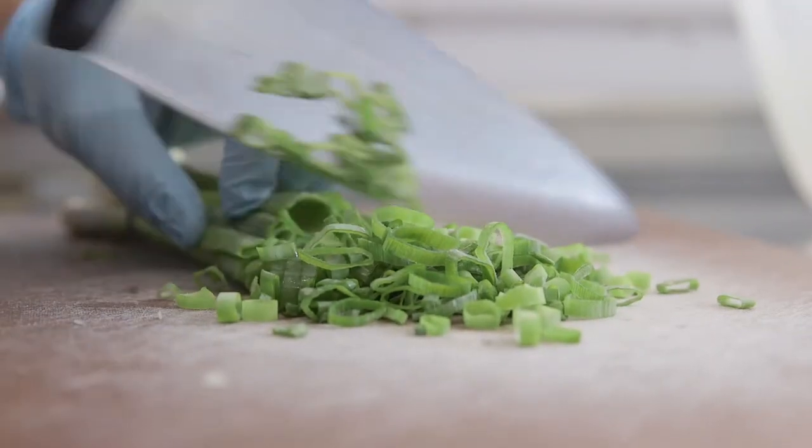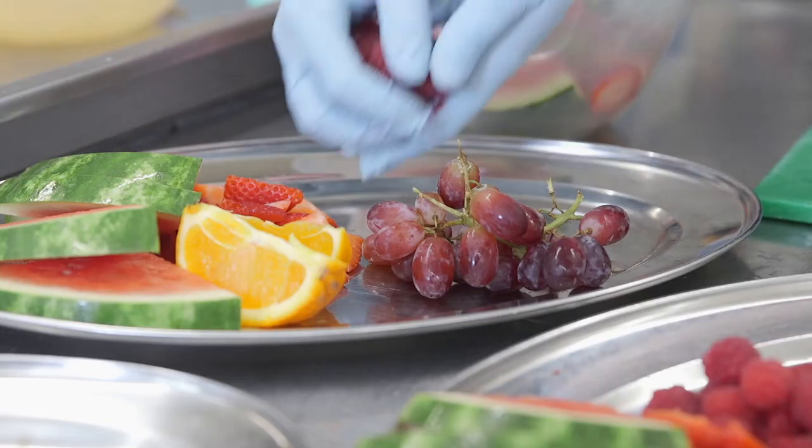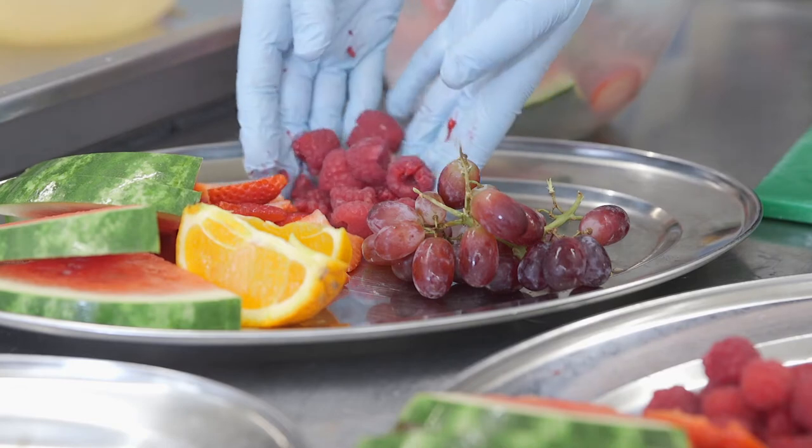The food's really good here. They have a range of menus that change seasonally. We do fresh fruit, fresh veg daily.